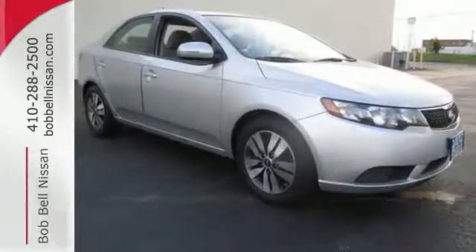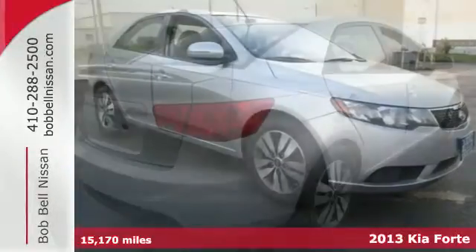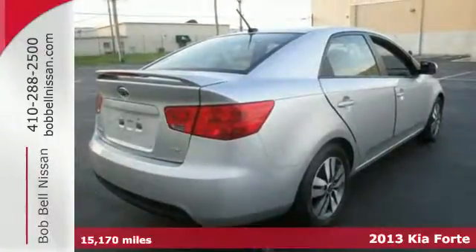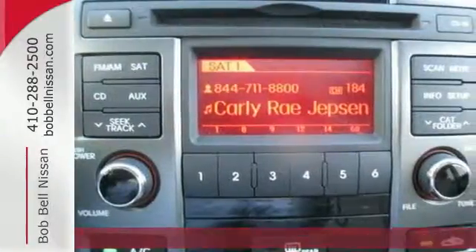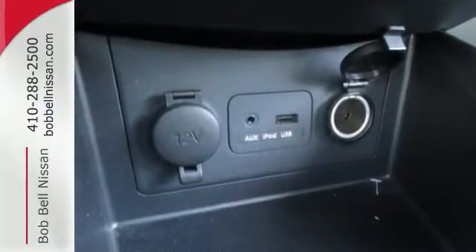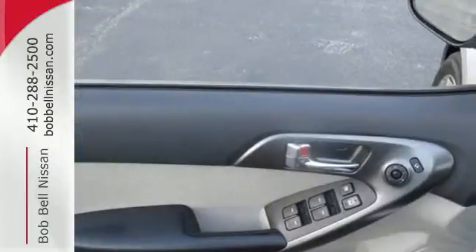You'll appreciate this stylish 2013 Kia Forte. The interior spaciousness of this Forte belies its small classification, a fact that's immediately apparent when you get inside. You'll appreciate creature comforts like a CD player and steering wheel audio controls.